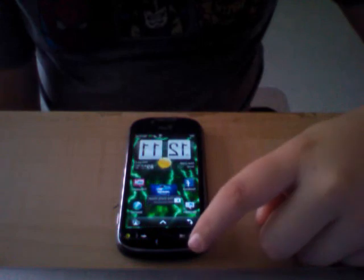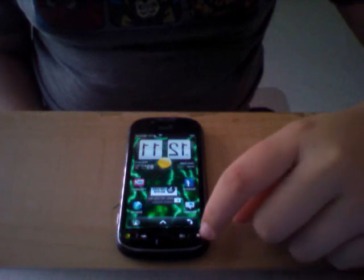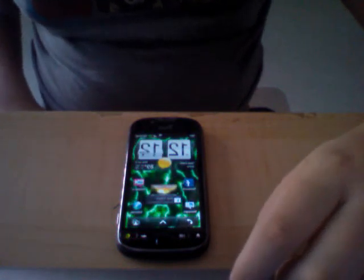But remember, this is not LTE. This is HSPA Plus, which is 4G. Thanks for watching, TechReviews here. Goodbye.